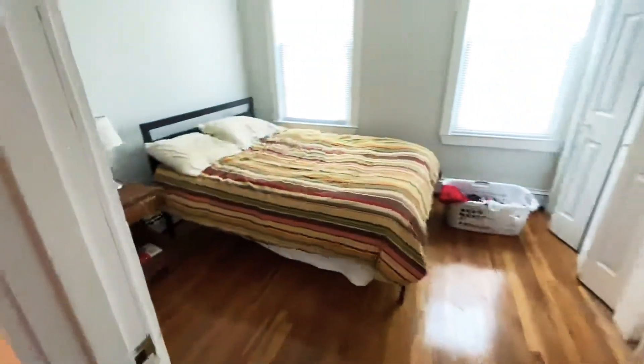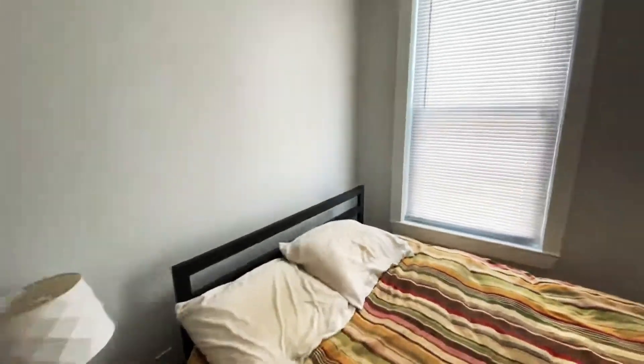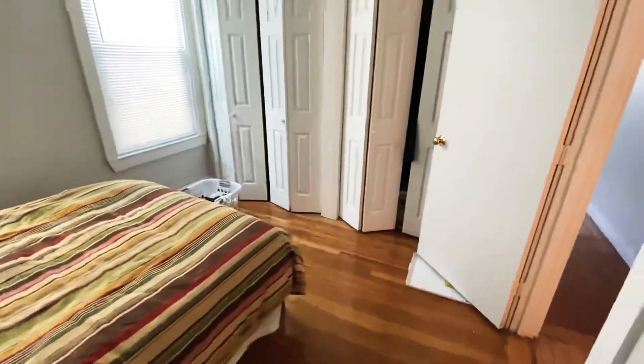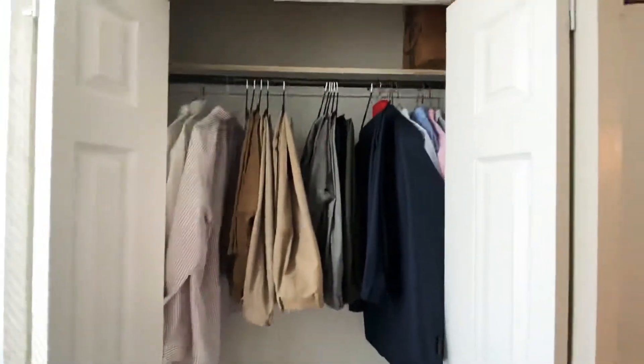And then this is the main bedroom. It has about a full, maybe a queen size bed in here. And there is plenty of closet space, which helps minimize the need for a dresser or bureau. Again, good closet space.